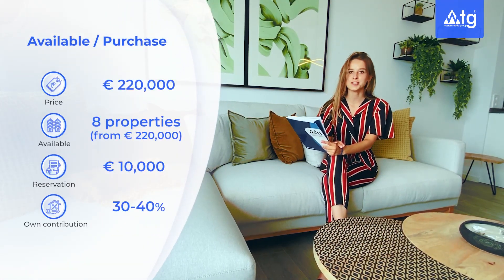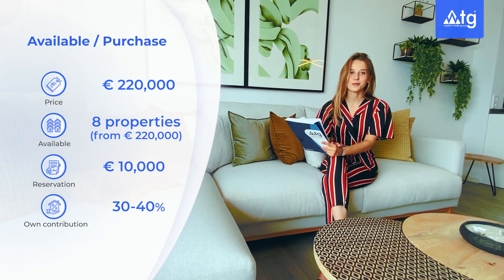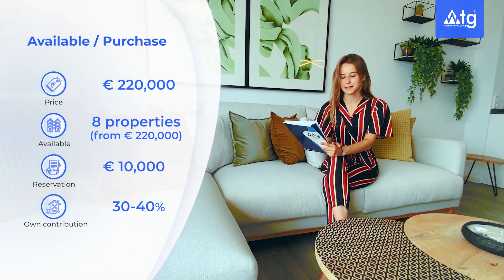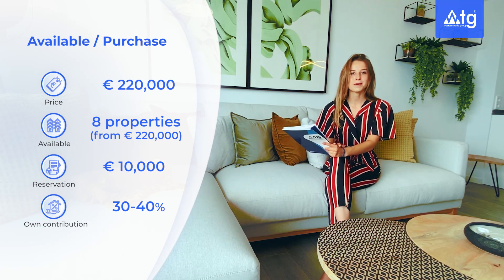In this residence we still have 7 properties available similar to this one and the starting price is €220,000. The reservation amount is €10,000 and you also have the opportunity to buy this property online. Even if you are not a resident in Spain, you can apply for a mortgage at 3% annually with a down payment of 30% to 40% of the property price.